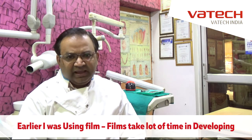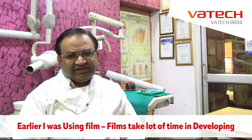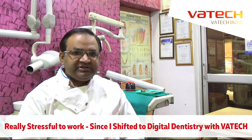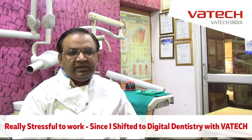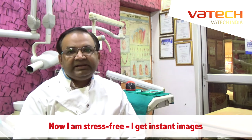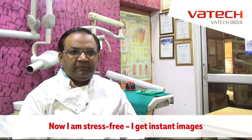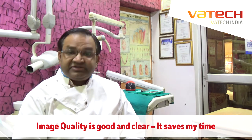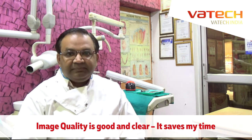The film takes a lot of time in developing and it is really stressful. Since I shifted to digital technology — that is Vatec digital sensors — my stress has gone because whenever I want an image, instantly it gives me the image. So my image quality is very good and clear. It saves time which I use on my patient.